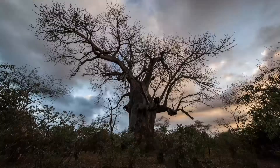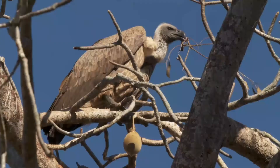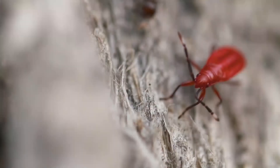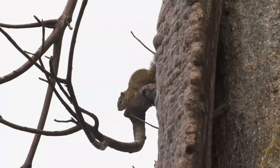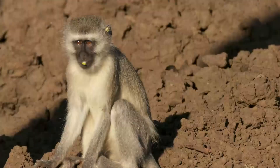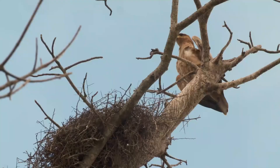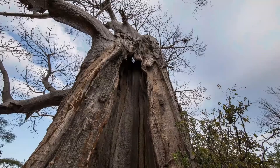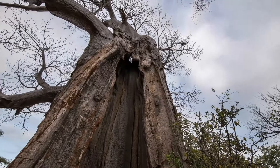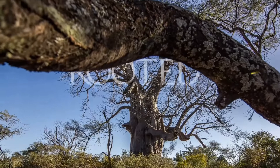It belongs to a prehistoric species born of the earth before man stood tall and the continents divided. Providing food, water and a sanctuary within its cave, the enormous baobab is one of the most iconic trees in Africa. None has more tales to tell than the tree with the hollow heart.